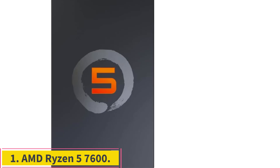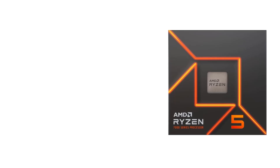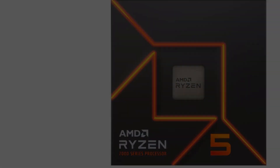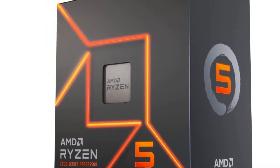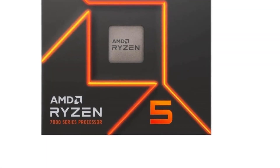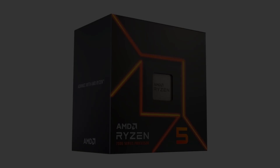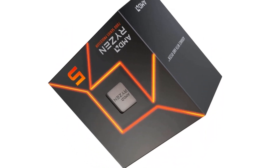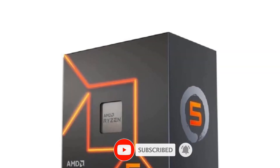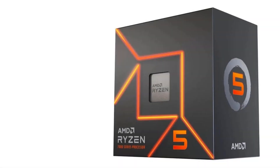Number 1: AMD Ryzen 5 7600. AMD's Ryzen 5 7600 is arguably the best value mainstream processor that the chipmaker currently sells, with impressive performance for its appealing price. This chip has 6 CPU cores with thread-doubling SMT support, and it can hit speeds of up to 5.1 GHz. The processor is also equipped with a low-end integrated graphics processor. It's also notable that AMD ships this model with a Wraith Stealth Cooler, which saves you from having to purchase one for basic operations.